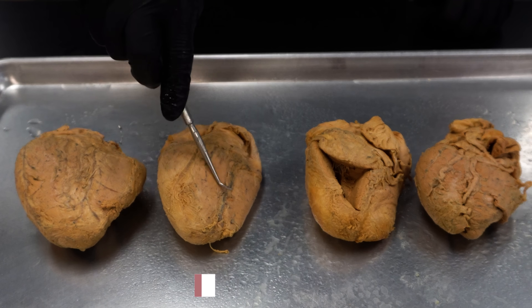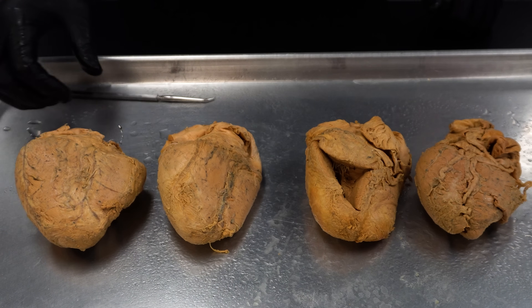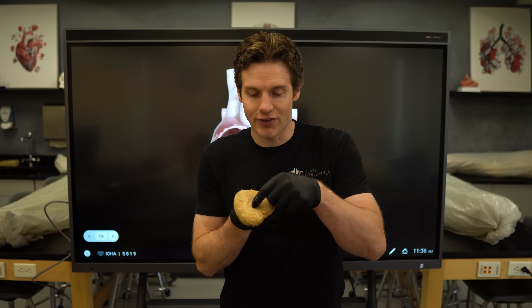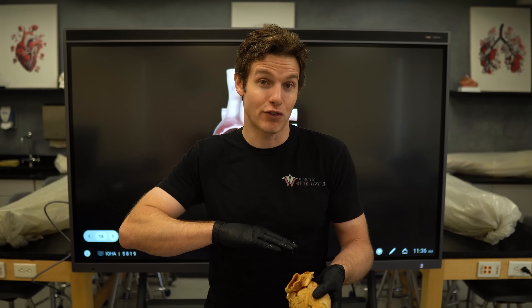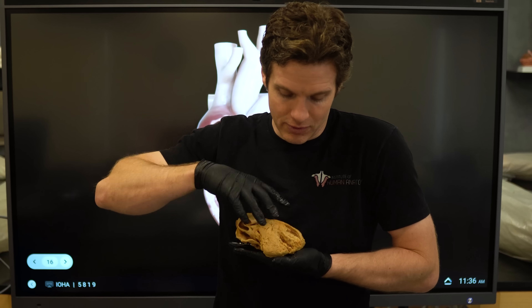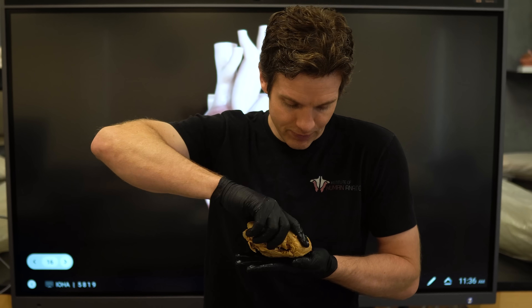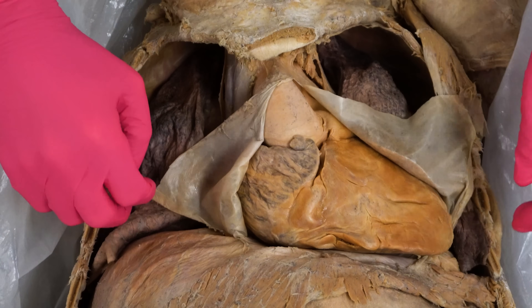Coming back to these diaphragmatic surfaces right here — the diaphragmatic surface is the name of these flat surfaces. I love showing students how to orient the heart. If I pick up this heart and take that flat diaphragmatic surface — your diaphragm is a dome-shaped muscle, but the top of the diaphragm where the central tendon is, is flat. This flat portion of the heart, the diaphragmatic surface, plops right down. The apex just needs to point slightly anterior and to the left.